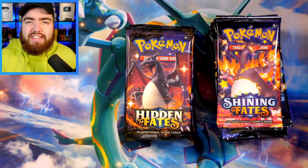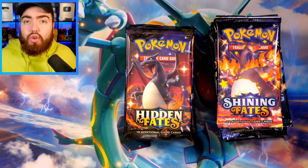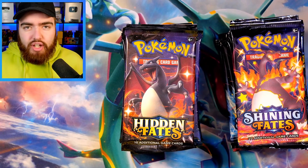In this video, we're going to be opening up Shining Fates and Hidden Fates to find out which is the best set. We all know that Shining Fates is the sister set of Hidden Fates — they're very closely related, being as they both have baby shiny holos and also full art Vs or GXs. Hidden Fates, of course, is from the Sun and Moon era, while Shining Fates is from the Sword and Shield era.